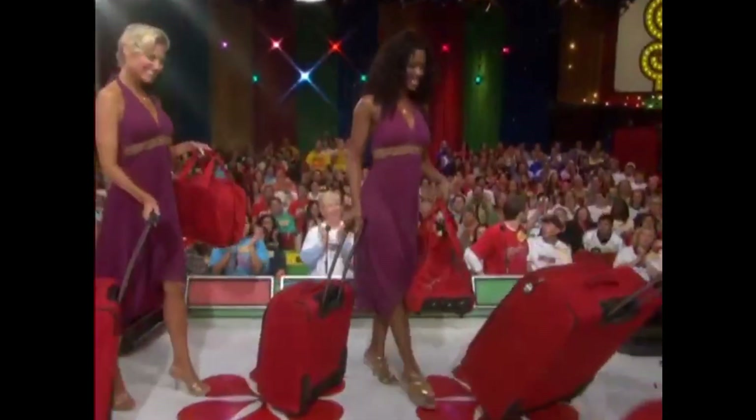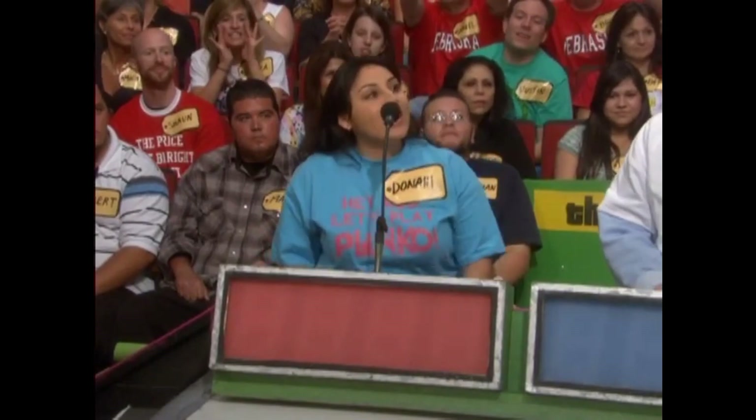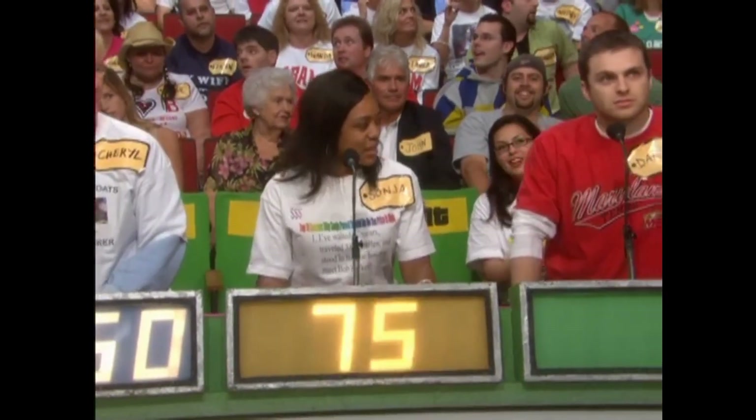And now let's get the first bid from Donohi. Her bid is $8.99. What is yours, Cheryl? $9.50. Sonya? $7.50. And the last bid is yours, Daniel? $1.